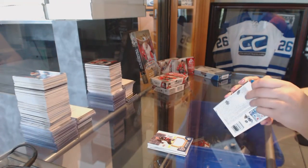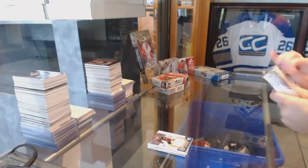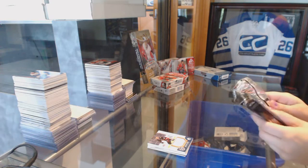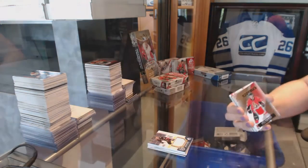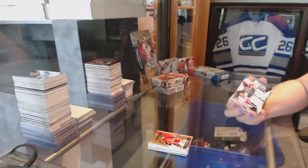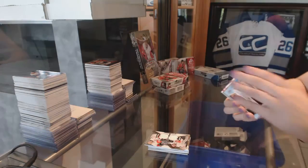And the 15-16 SP Game Used. I find these boxes difficult to open. We've got a rookie jersey number to 399, Matt Pumple. We've got an all-star skilled fabrics dual jersey of Johnny Gaudreau and Mark Giordano. We've got draft day marks number to 35, Shea Theodore.